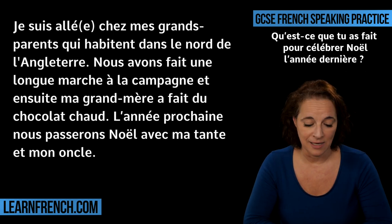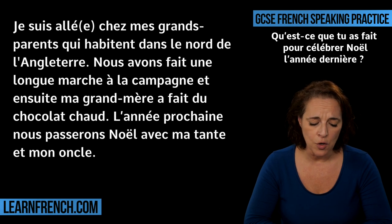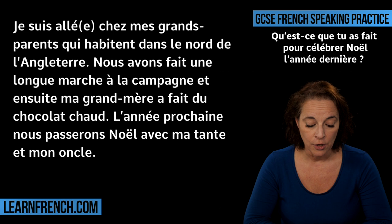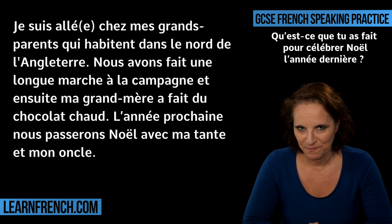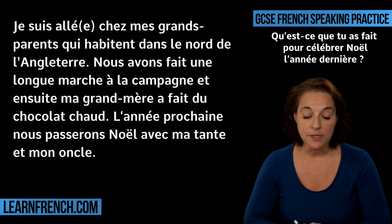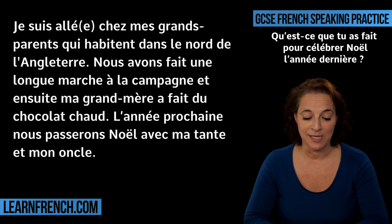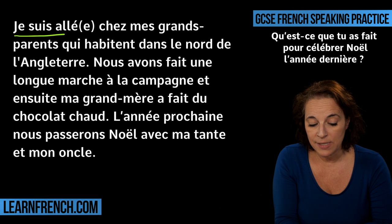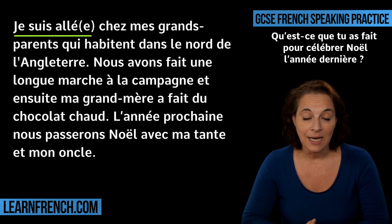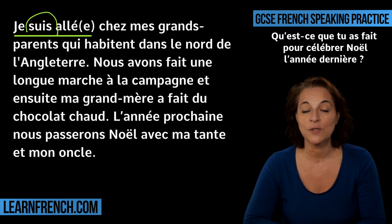This is one of the answers I'm giving you today. Why is this a good answer? Well, first of all, because we are using a passé composé, just like in the question. Qu'est-ce que tu as fait? Then I'm telling you what I've done in the passé composé: Je suis allé. This is really good because you show the examiner you can use allé in the passé composé. And allé is conjugated with the auxiliary verb to be.